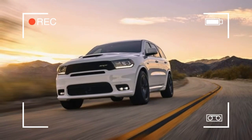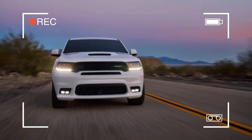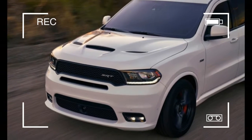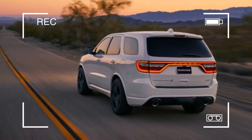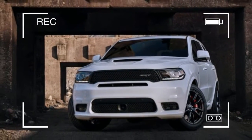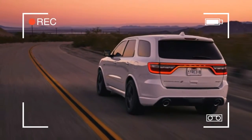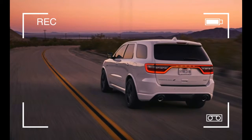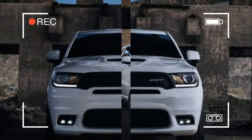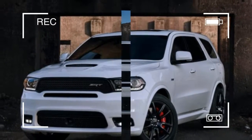SRT essentially grafted the Grand Cherokee SRT's powertrain into this Durango. Motive force comes by way of the same pushrod 6.4-liter Hemi V8, pumping out 475 horsepower at 6,000 rpm and 470 lb-ft of torque at 4,300 rpm. ZF's ubiquitous 8-speed automatic, along with a transfer case capable of varying the torque split between the front and rear axles, shuttles that output to all four wheels. Pirelli 295/45R20 all-season rubber is standard, but stickier Pirelli P Zero summer tires are optional.